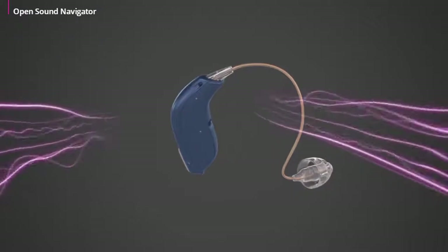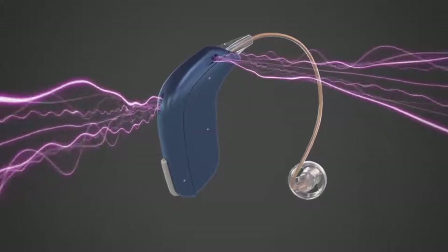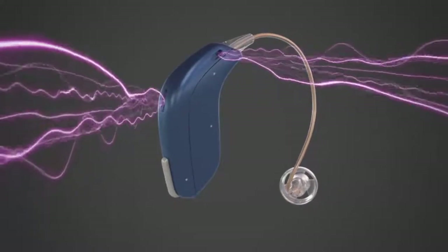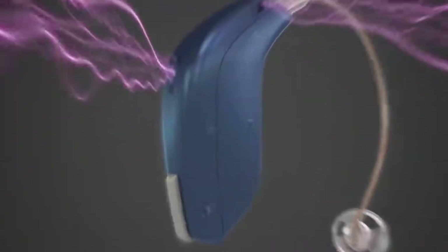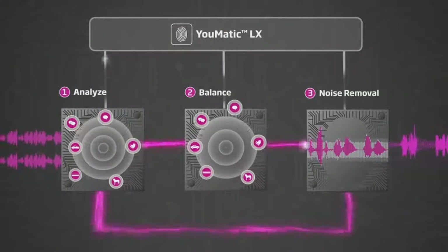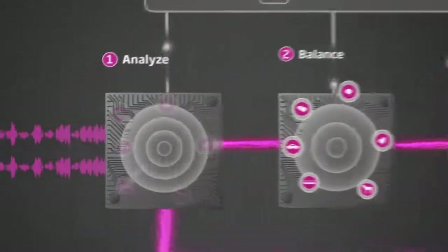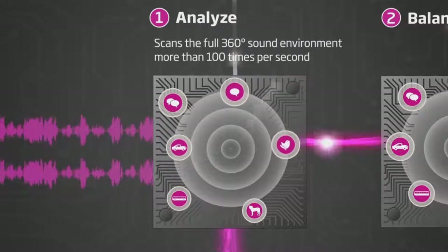Taking a closer look at Open Sound Navigator reveals that the system employs an extremely fast three-step process. When sound enters the system through the two microphones, the user's 360-degree sound environment is analyzed to identify the intensity, position, and frequency of every sound.